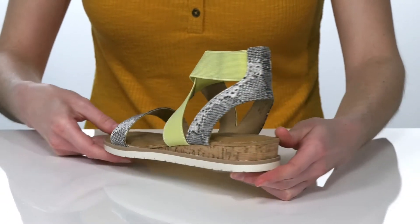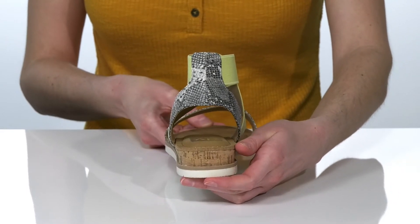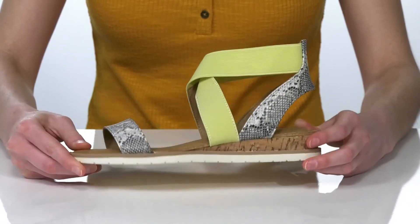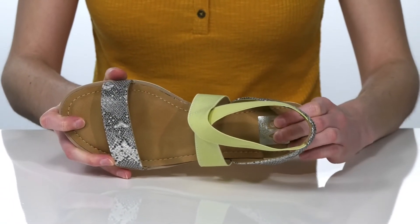The wedge heel at the back is wrapped in cork and is about an inch and a half tall for a moderate boost. The outsole is lightly textured for traction, and inside they have a comfortable lining and a padded footbed.